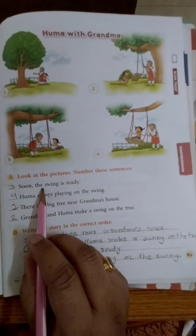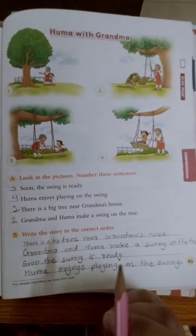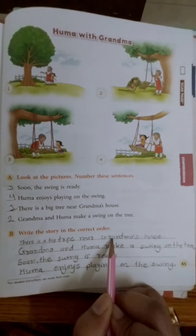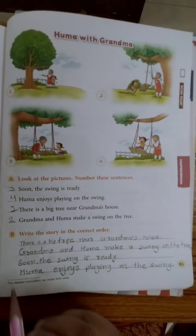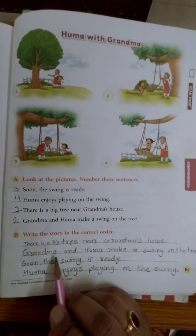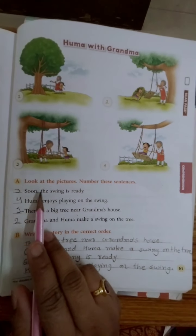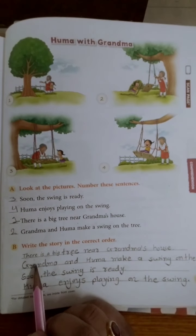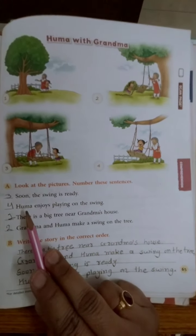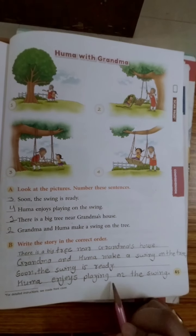Now you have to write these sentences number-wise, in sequence. First one: 'There is a big tree near grandma's house.' Second one: 'Grandma and Huma make a swing on the tree.' Third number: 'Soon the swing is ready.' And the fourth one: 'Huma enjoys playing on the swing.'